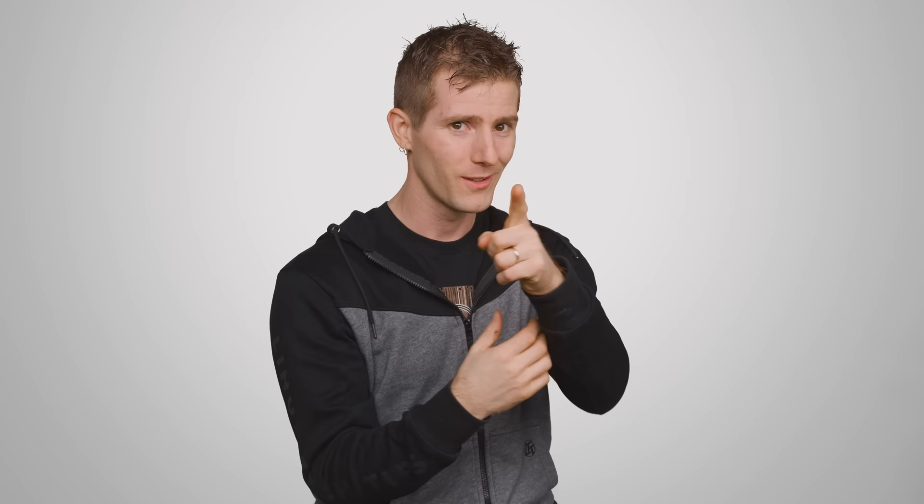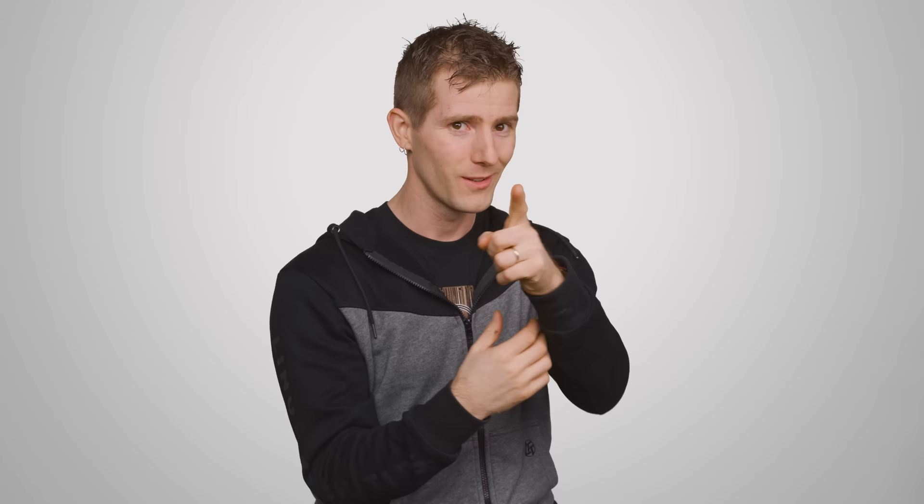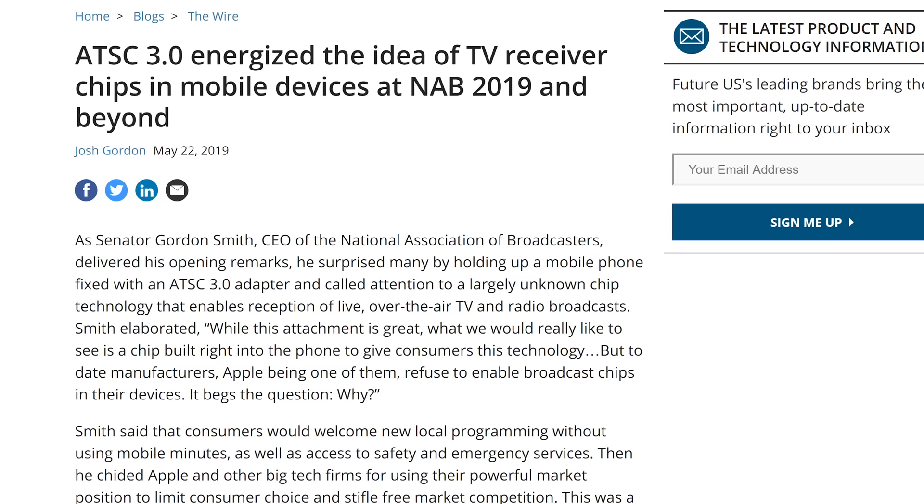It would look pretty silly if you tried to stick a pair of rabbit ears onto an iPhone. Although, speaking of which, we might actually see ATSC 3.0 tuners make their way into smartphones, giving you broadcast TV wherever you go with no subscription and no data use — kind of like those portable TVs they had back in the 90s. What makes this seem especially likely is that several major smartphone manufacturers have even contributed to developing ATSC 3.0.